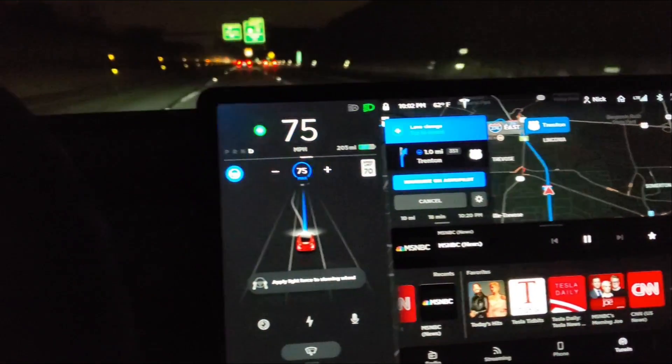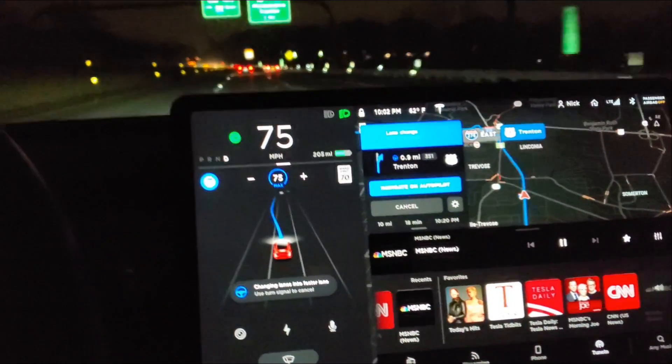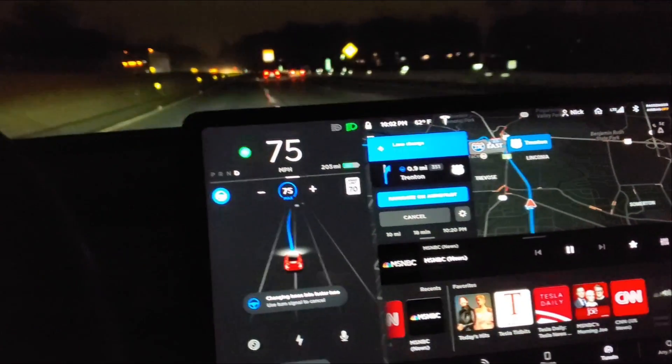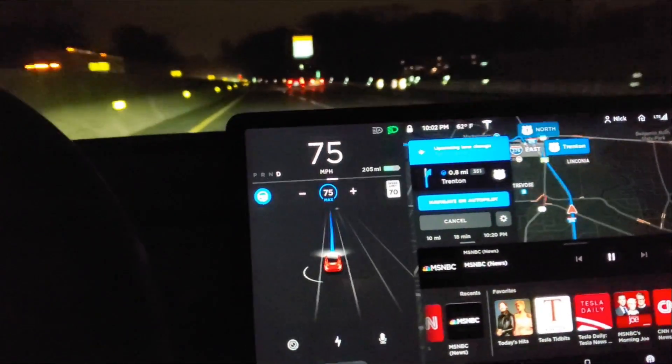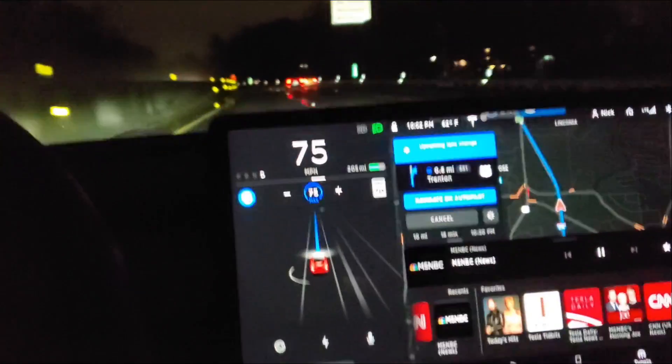It wants to change back. Look at that. I got a force on the wheel. So it changes lanes right away, but you have to have a little bit of force on your wheel. Torque-like.